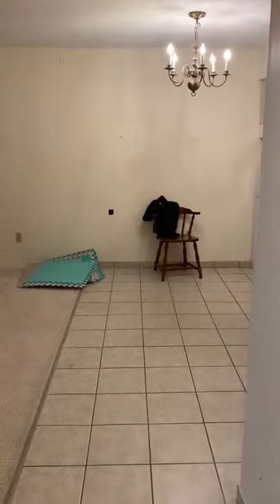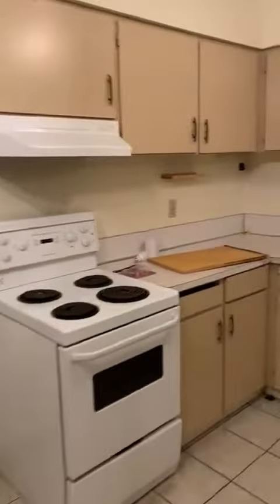This is an apartment at Maywood property. It's a one-bedroom. This is the kitchen.